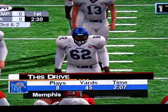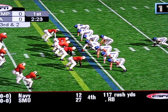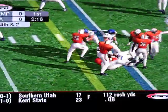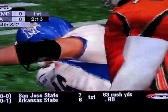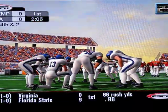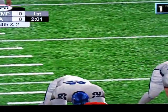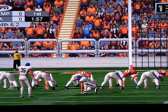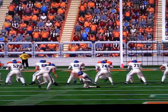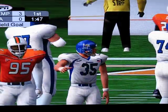It's 3rd and 2. Line up in the eye. Number 35 sets up for the potential go-ahead points here in the 1st. It's up — that's good for 3 points as he splits the sticks from long range. Nice kick.